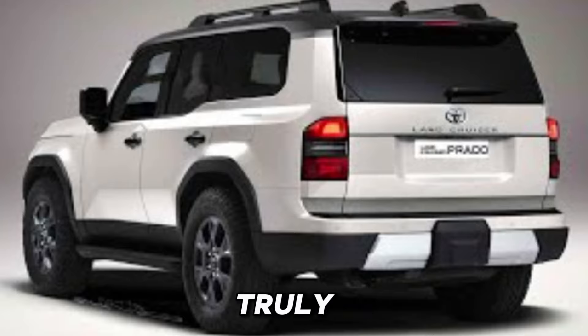But what truly sets the 2025 Land Cruiser Prado apart is its unmatched versatility. Whether you're embarking on a weekend getaway or tackling your daily commute, this SUV adapts to your needs with ease. With seating for up to seven passengers and ample cargo space, you'll have plenty of room for both passengers and gear. And thanks to its towing capabilities, you can bring along your boat, trailer, or any other toys you need for your next adventure.